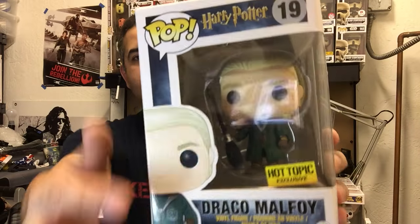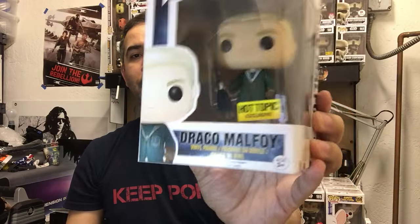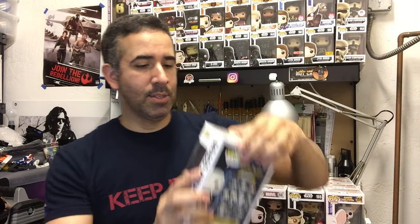This next one I picked up just because I have never seen it before — I don't actively collect in this particular line but he looked really cool and he's an exclusive. This is number 19 in the Harry Potter line — this is Draco Malfoy, the one where he has the broom and his Quidditch outfit on. This is a Hot Topic exclusive. I had never seen it before — I think these came out before I actually started collecting pops. So since it's not a common one, I decided to pick him up to add to the collection.